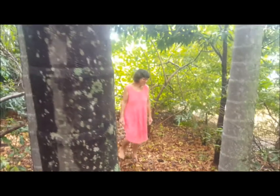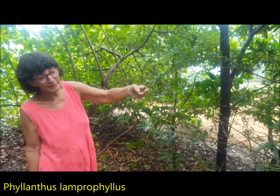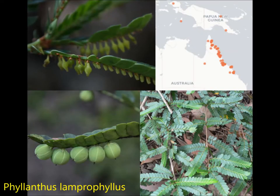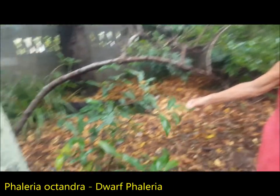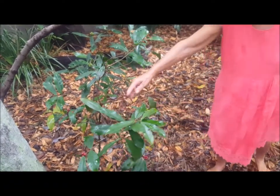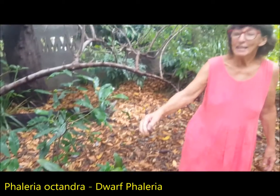Bowerbirds like to try and build their bowers under here but they never seem to have much luck because there's not many twigs. This is Philanthus lamproph yllus — an absolutely delightful filler. It just fills in little gaps wherever you want it. And the same as this Philaria — this is another delightful little filler. Oh, we have fruit on there — beautiful red fruit. This is Philaria octandra, related to the beautiful scented one. This is octandra and it does have a scent but not as much as the other one.